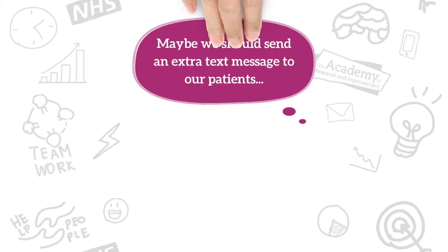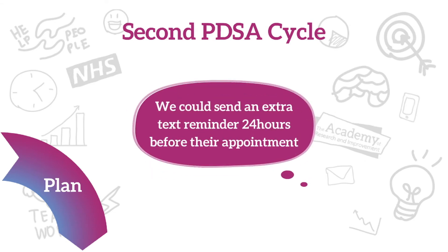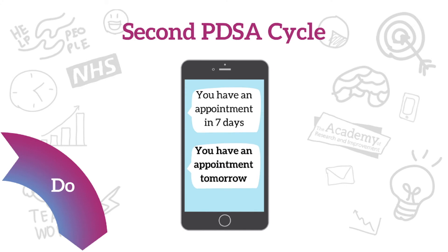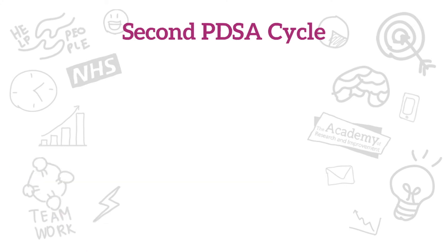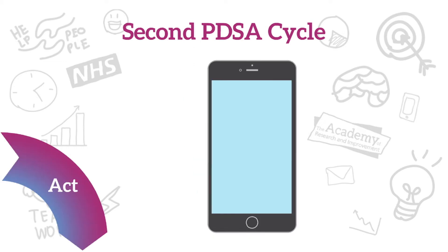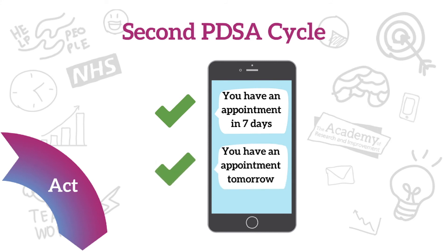For the second PDSA cycle, we planned to send an additional text reminder. We sent the additional text 24 hours before the appointment, and the number of patients who did not attend their appointment was further reduced. So we decided to continue sending two text reminders — one seven days before and another 24 hours before the appointment.